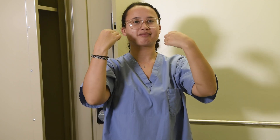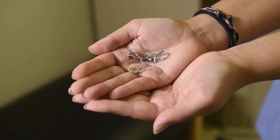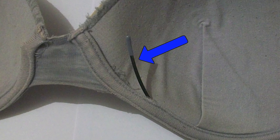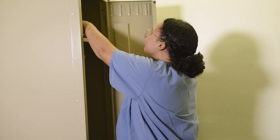As well as changing into scrubs, it is important to remove all metal objects from your body. This includes jewelry and even most bras, as they contain underwires made from metal. Each bathroom has two lockers to store all of your valuables.